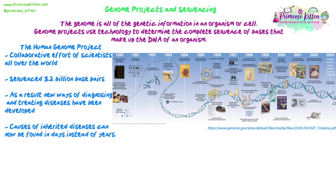The main example is the Human Genome Project. It was a collaborative effort of scientists all over the world who sequenced 3.2 billion bases. Previously, the most that had been sequenced in one chain was about 10,000. As a result, we now understand the sequence of the human genome, can diagnose and treat diseases, and trace causes of inherited diseases. Mutations can now be found in days instead of taking years.